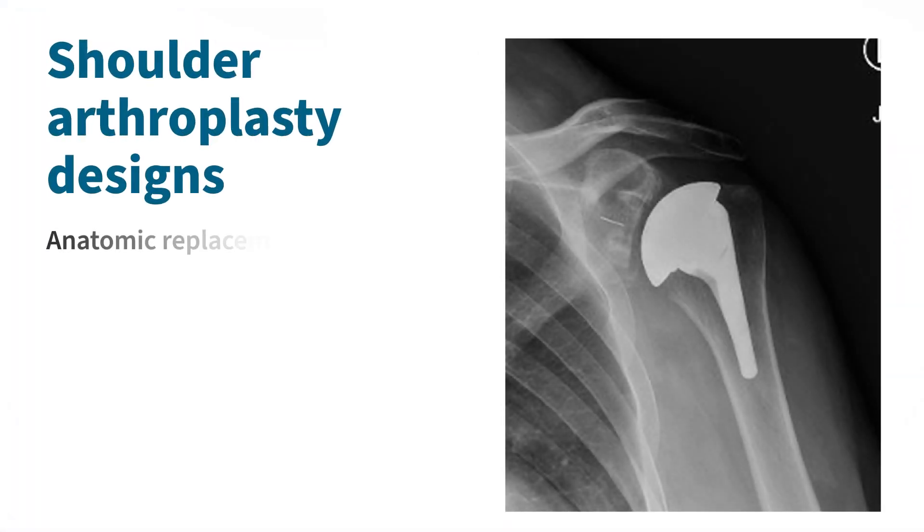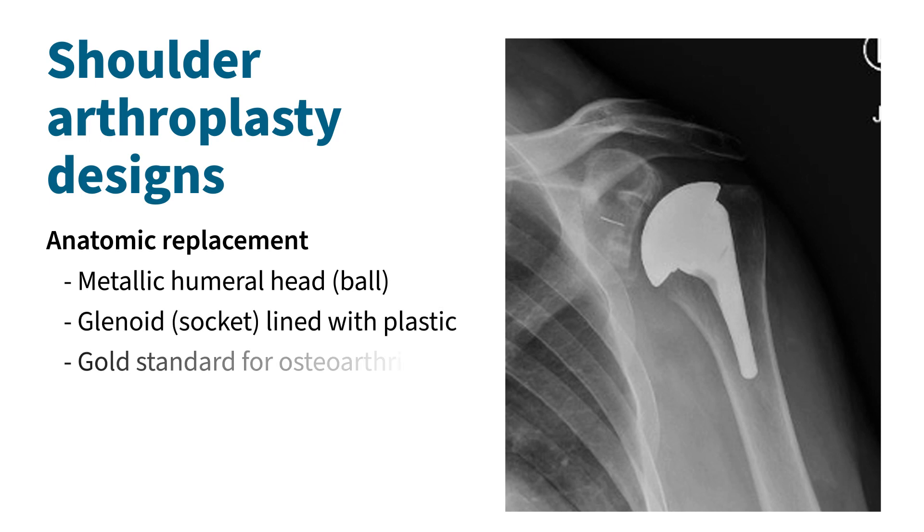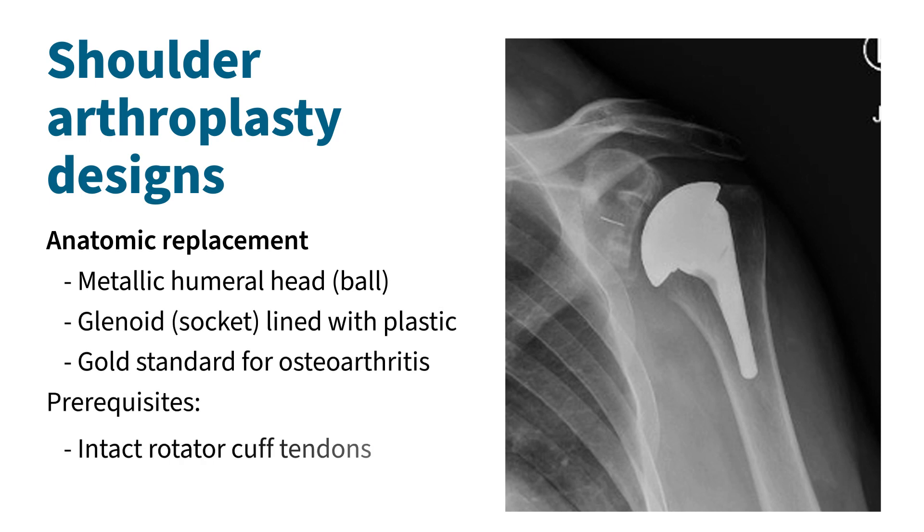There are two types of complete or total shoulder replacements. The first is an anatomic replacement, which consists of a metallic humeral head — the rounded top of the upper arm bone — that connects with a plastic piece cemented in place to resurface the socket, called the glenoid. The most common reason to perform the surgery is osteoarthritis, where there is painful bone-on-bone contact within the joint. For an anatomic replacement to function well, the rotator cuff tendon should be intact and healthy, and there must be enough bone available within the socket.